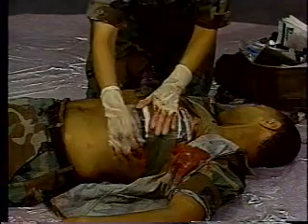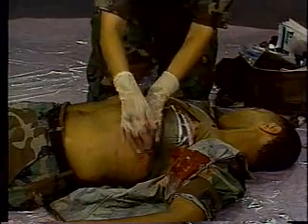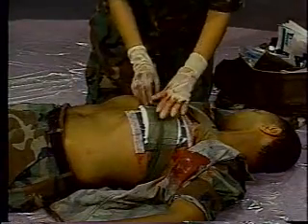Continue to monitor the flutter valve because the free side of the dressing may stick to the chest, or the dressing may be drawn into the wound, causing the valve to fail. Now carefully position the patient on the injured side until he can be transported.